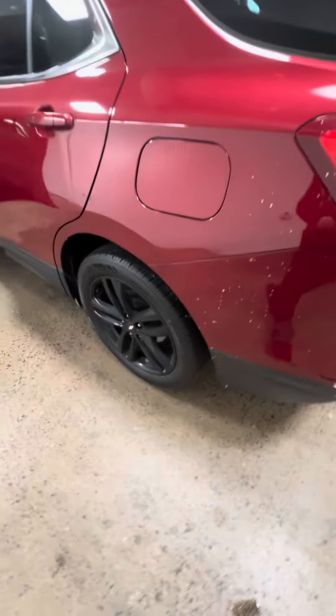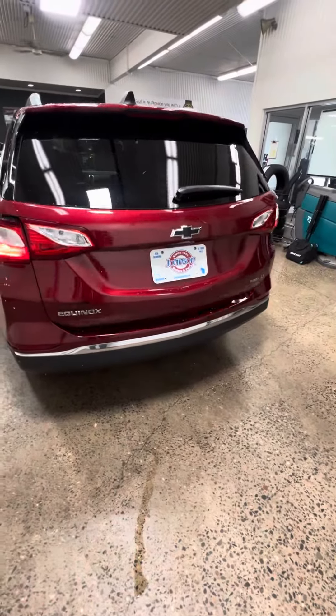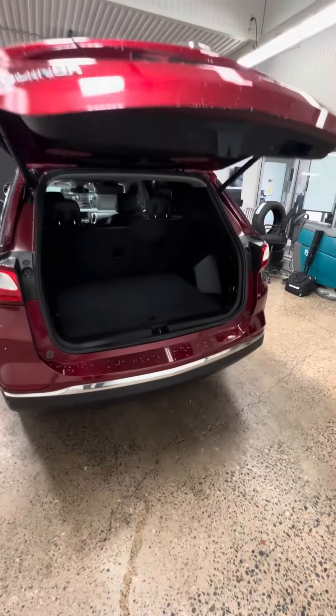We have the 20-inch sport wheels and, of course, remote start. Also, we have the power liftgate. All-wheel drive LT, as nice as they can possibly come.